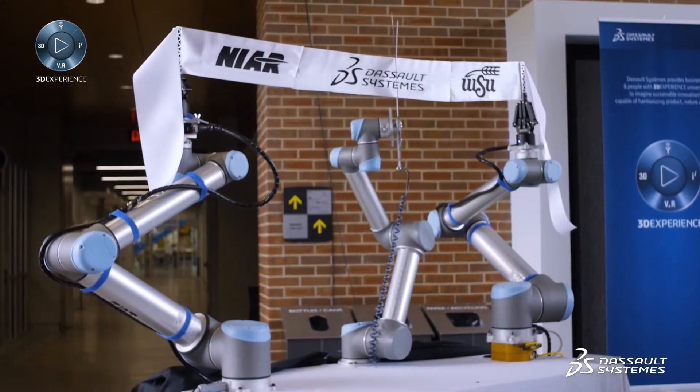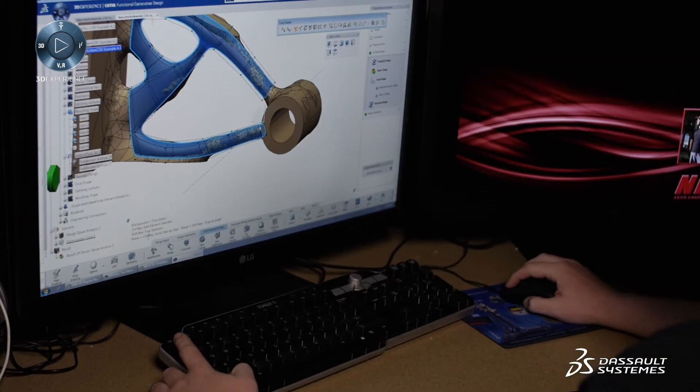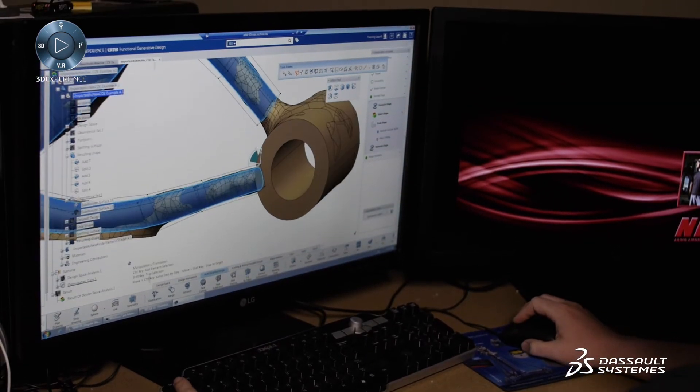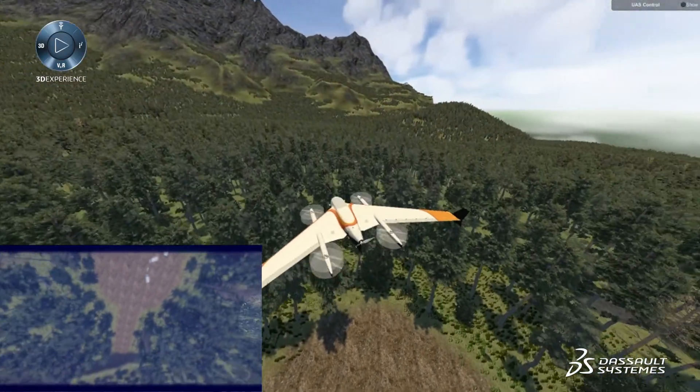Dassault Systèmes was the perfect partner to bring on the Innovation Campus because they really were the underpinning of all the companies in Wichita. To have the students have access to that and then grow a future workforce that already knows those tools makes a better engineer — actually, it makes a superior engineer.